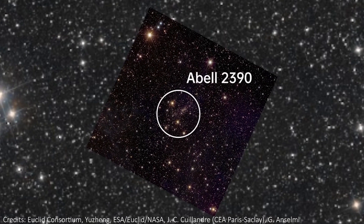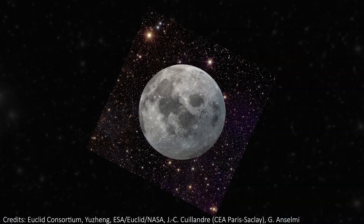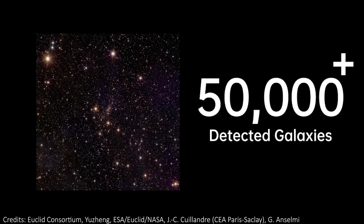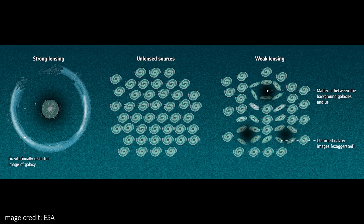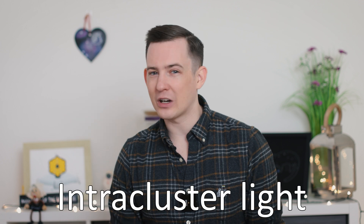In this image we can see around 50,000 galaxies, and many near the centre are showing beautiful gravitational lensing — both weak and strong — which is one of the powerful tools Euclid will use to study where dark matter lives alongside the clustering of galaxies. We can zoom in to get a better view of light permeating the cluster from stars that have been ripped apart from their parent galaxies. These stars are now roaming the space between the galaxies, creating what we call intracluster light.